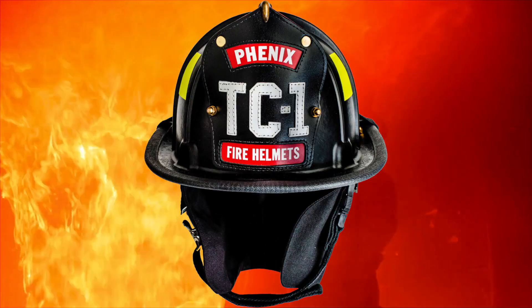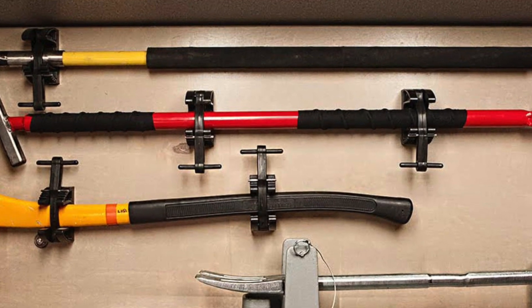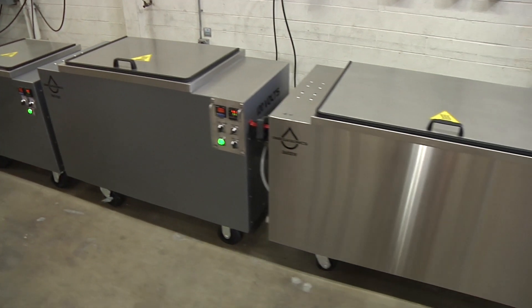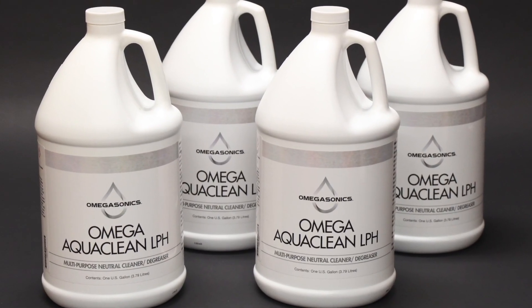Whether you are cleaning helmets, boots, gloves, SCBA gear, or tools, Omegasonics has a lineup of ultrasonic cleaning equipment and detergents specifically designed to handle PPE gear. We make your journey to cleaner parts easy.